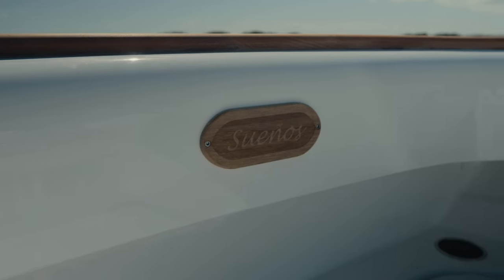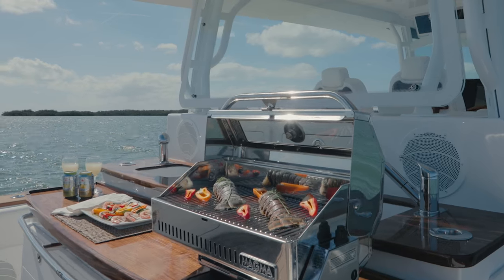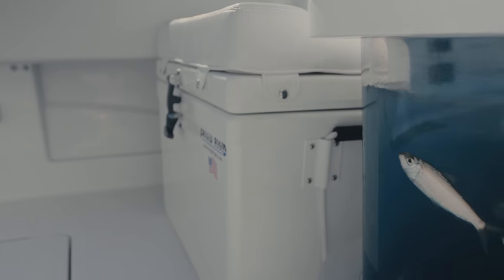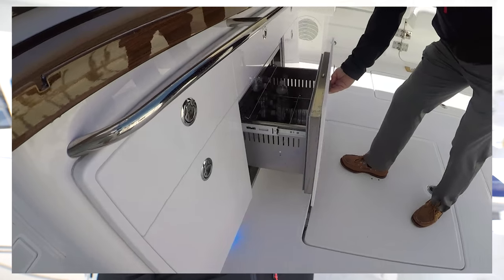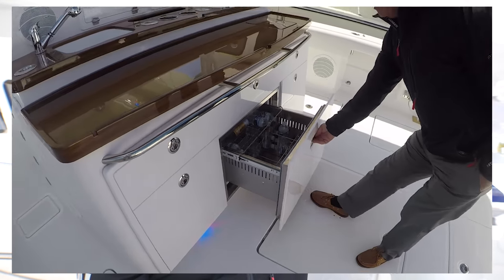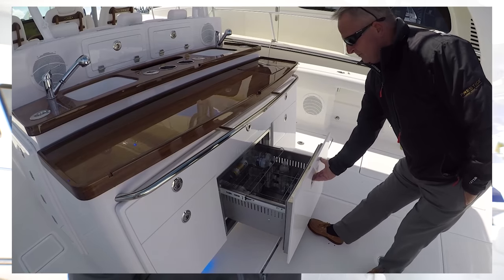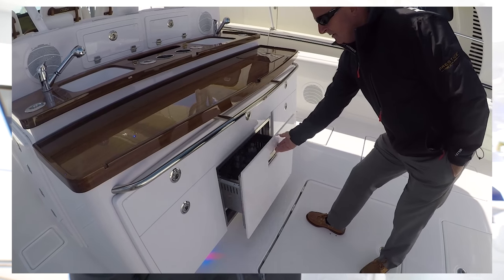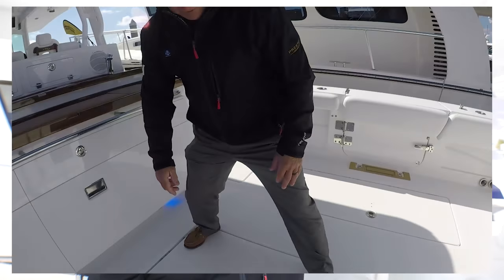Moving forward a bit, you have a station back there with two sinks, a refrigerator, and a spot for a propane grill. So you have a full bait station or a cooking station — a little galley, whatever you want to call it. There's drawer storage everywhere and fish boxes in the floor with refrigerated cooler tops, so you can load that thing up with fish.